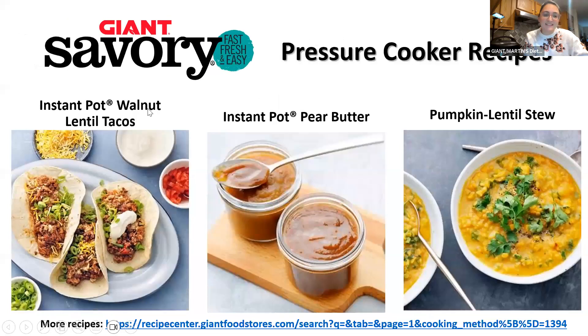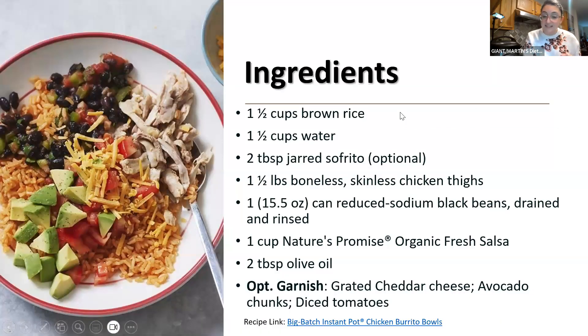We also have Instant Pot walnut lentil tacos, a pear butter where you pressure cook pears down into a smooth butter — I imagine you could do this with apples too — and a pumpkin lentil stew that looks delicious. But the recipe I'm making today is a big batch Instant Pot chicken burrito bowls, with very simple ingredients.